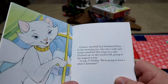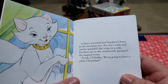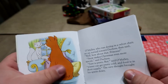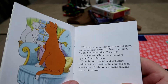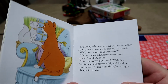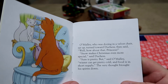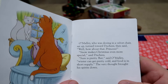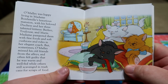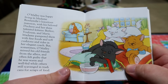A heavy snowstorm has blanketed Paris. In the morning sun, the city's walls and towers sparkled like icing on a cake. Duchess sat on the windowsill gazing at the magical scene. 'Look, O'Malley, we're going to have a white Christmas.' Really like the artwork — really smooth. O'Malley, who was dozing in the velvet chair, sat up and said, 'Well, how about that, princess.' 'Snow makes Christmas even more special,' said Duchess. 'Sure is pretty, but winter can get pretty cold and food is in short supply,' said O'Malley. I say... Toulouse and Marie — Toulouse, it's not a cookie!